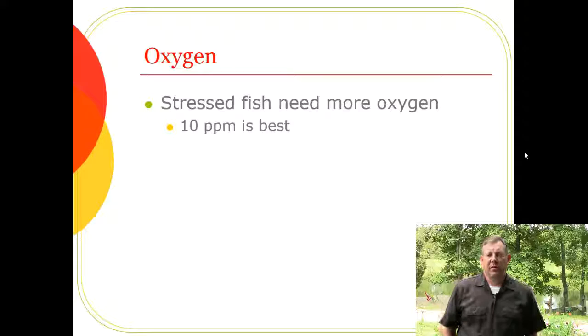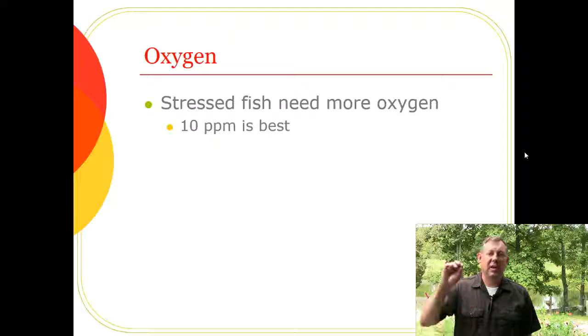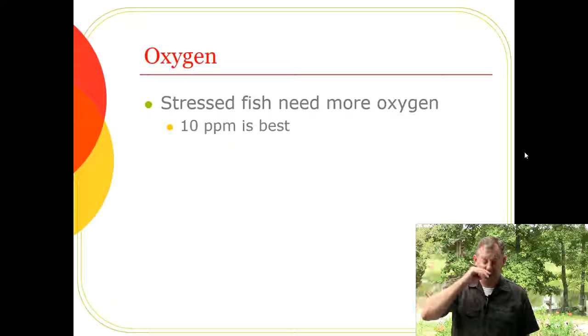Oxygen is the most critical parameter. When fish are stressed they respire more heavily and need even more oxygen. We're shooting for about 10 parts per million, which is well above the level where it starts to stress the fish. We want to keep it there so low oxygen doesn't become an additional stressor we could easily prevent.